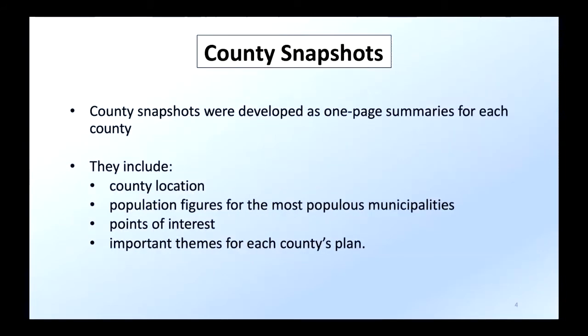The county snapshots are one-page summaries to get you up to speed quickly if you're not familiar with a county. The idea is to share that information with the general public to promote discussion and generate policy ideas. They include where the county is, population figures for the most populous areas, and points of interest. Some numbers may differ because the data was taken directly from the plans themselves, and some cities straddle county lines, so different comprehensive plans had different numbers for those cities.